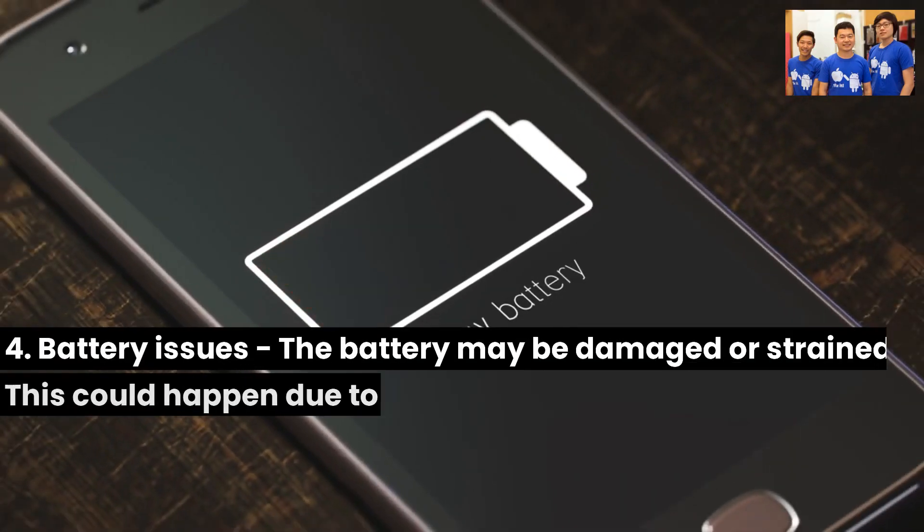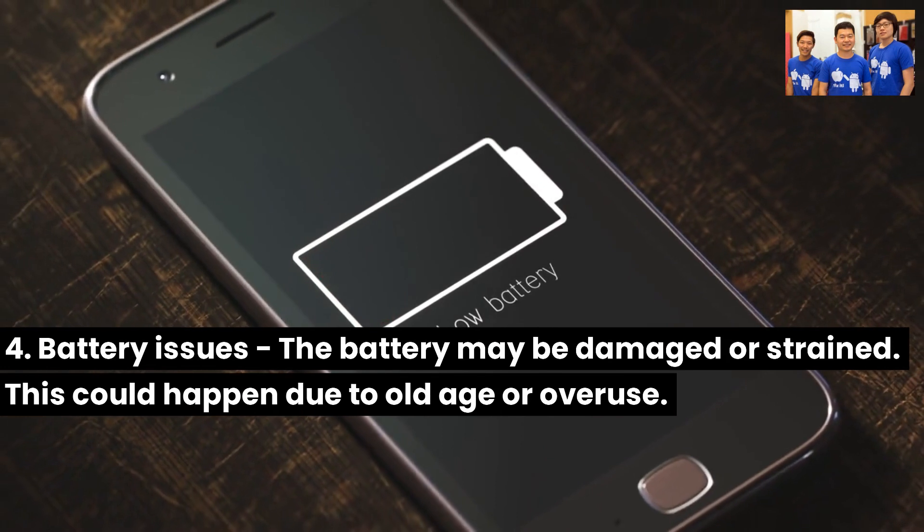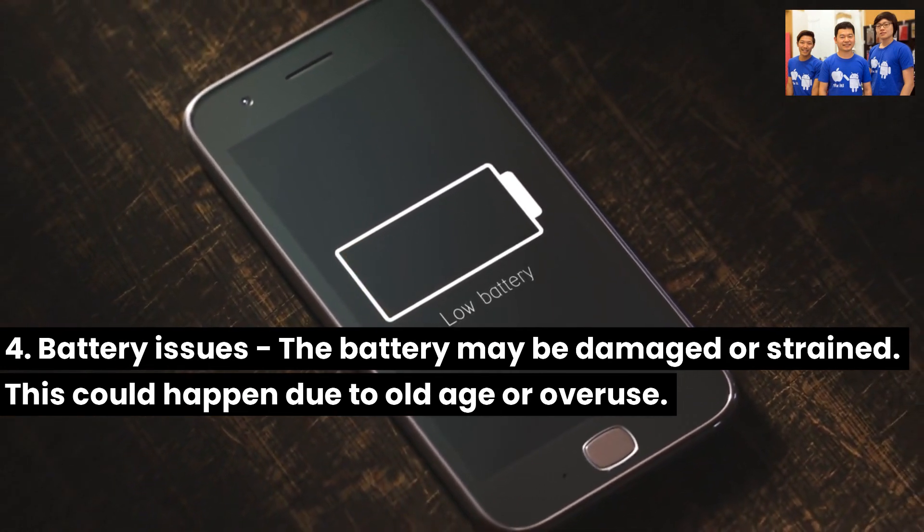Fourth, battery issues: the battery may be damaged or strained. This could happen due to old age or overuse.